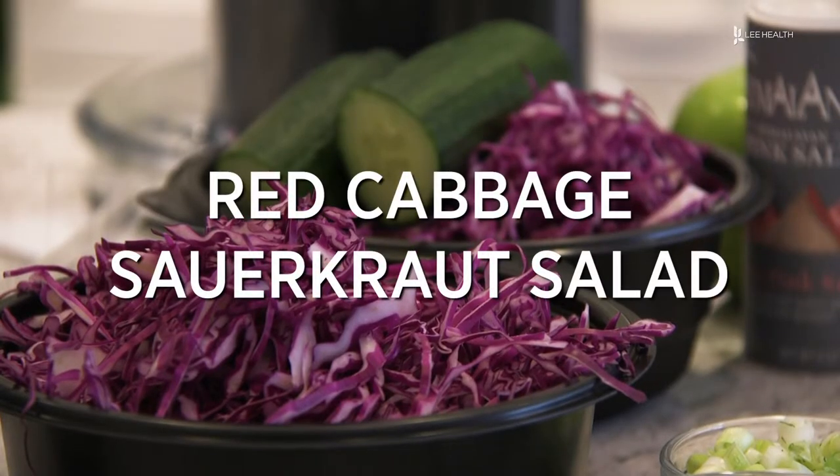Hi, my name's Kat. I'm a community outreach dietician, and I'm here at the Oaks Welcome Center at Cypress Cove. Today, I'm going to be making a delicious salad.